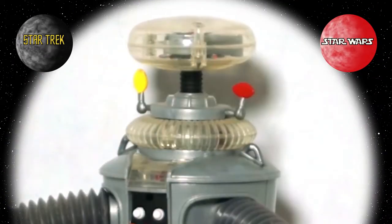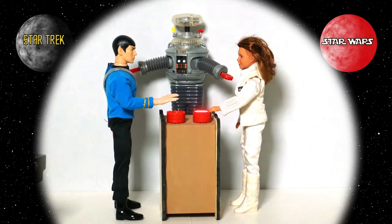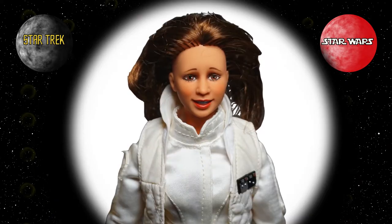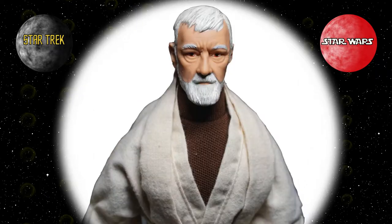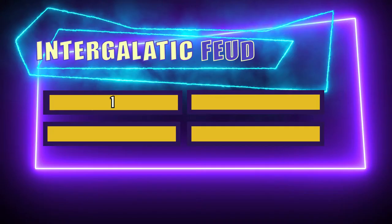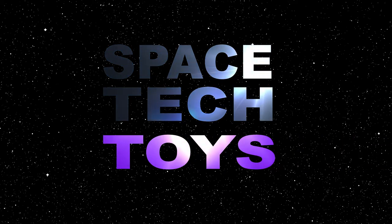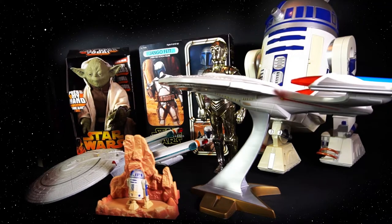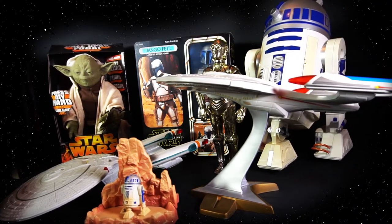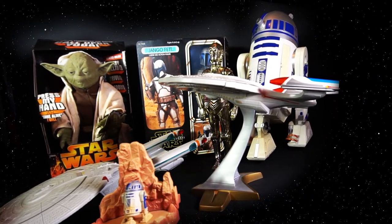100 people surveyed — number one answer on the board. What do you buy in the Intergalactic Electronic Store? Now it's time for Space Tech Toys. An exciting feature of sci-fi toys is what they can do. It doesn't matter whether you're a Star Wars or Star Trek fan — the following segment will take you where no man has gone before, or to a galaxy far, far away.